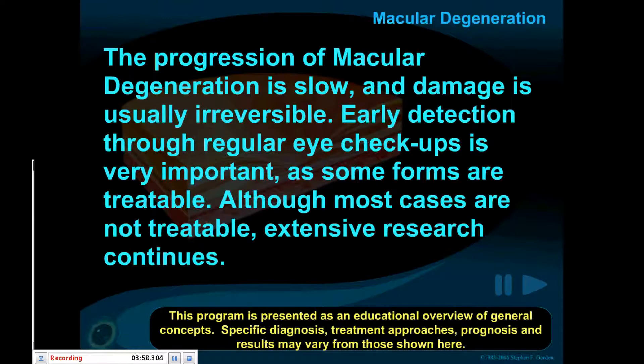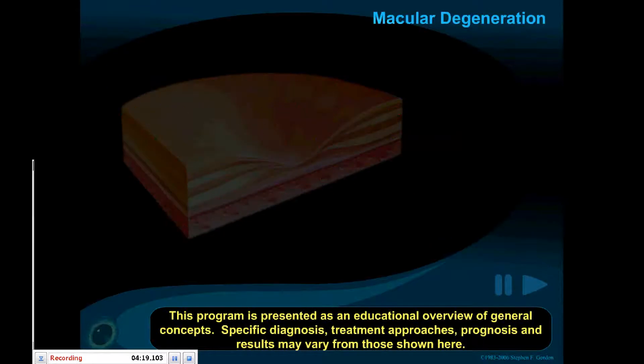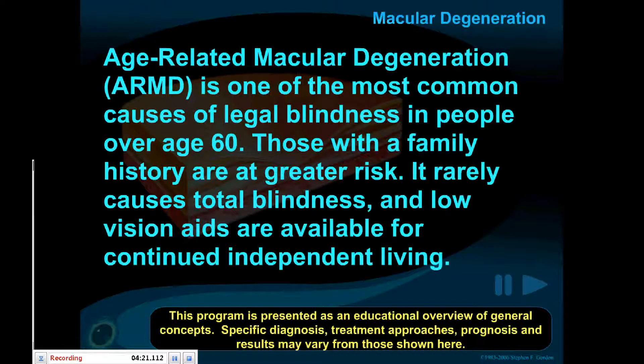The progression of macular degeneration is slow, and damage is usually irreversible. Early detection through regular eye checkups is very important, as some forms are treatable. Although most cases are not treatable, extensive research continues. Age-related macular degeneration is one of the most common causes of legal blindness in people over the age of 60. Those with a family history of macular degeneration are at greater risk. It rarely causes total blindness, and low vision aids are available for continued independent living.